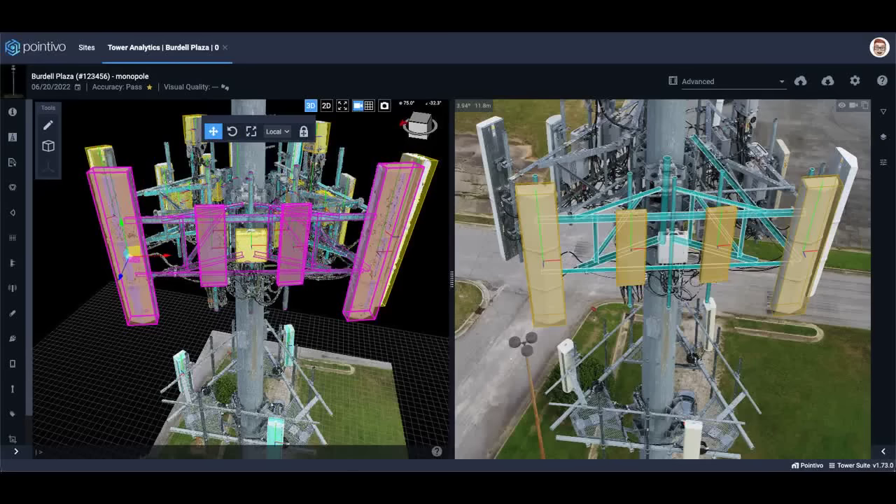3D models and digital twins are frequently used terms, but the products are not all the same. Pointevo was founded in 2014, based on research focused on forming structural data from unstructured data. "Our product is visually oriented. We have patents around our ability to take a 3D model and allow people to really visualize that in a seamless way. You can be hundreds of miles away and be dropped virtually onto that structure and see what's going on," says Garland.